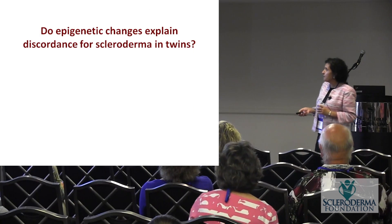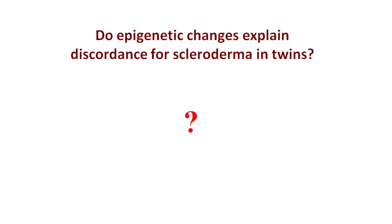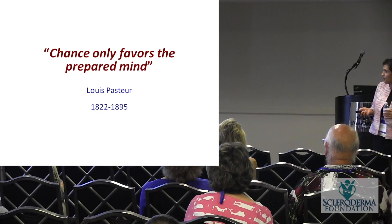Do these epigenetic changes explain what we see in twins — why one twin has scleroderma and one doesn't? We're working on that right now, but we have already found very obvious epigenetic changes that appear in all the scleroderma patients but in none of their healthy twins, and we're following up on what those mean for scleroderma.